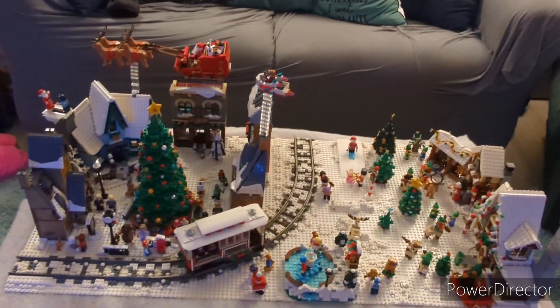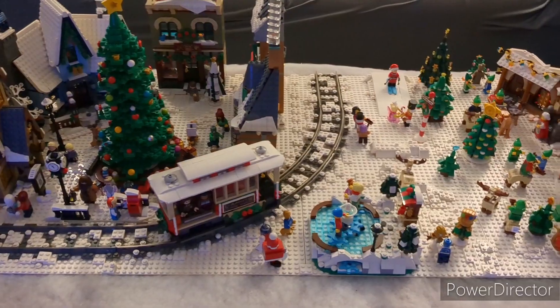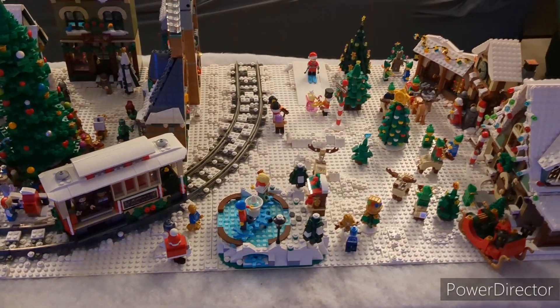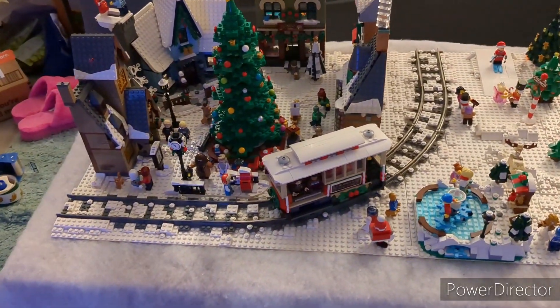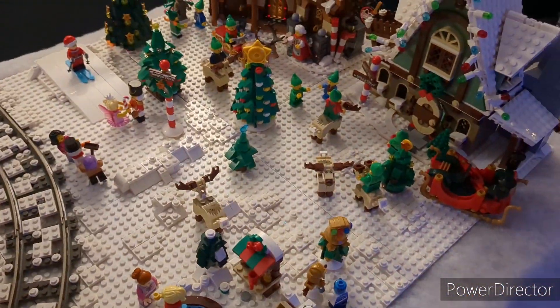In total, this display uses seven different LEGO sets and is on a total of eight base plates, spanned across the coffee table in our living room. It consists of two different sections: our little town area, and then the North Pole type of area.